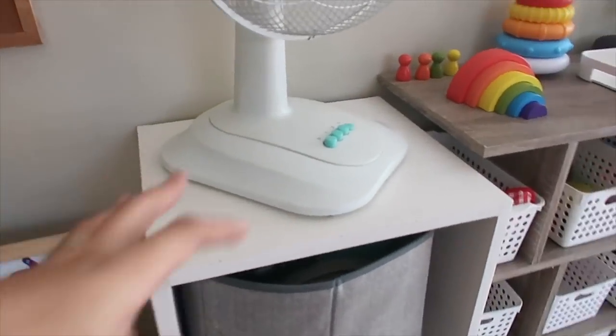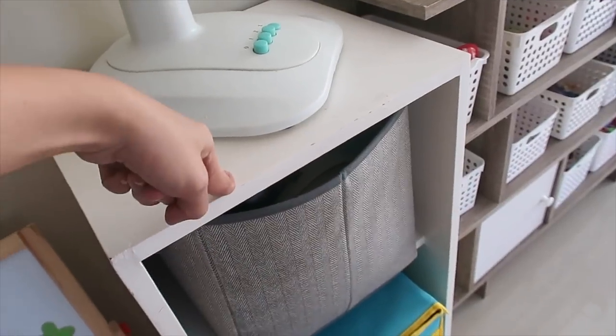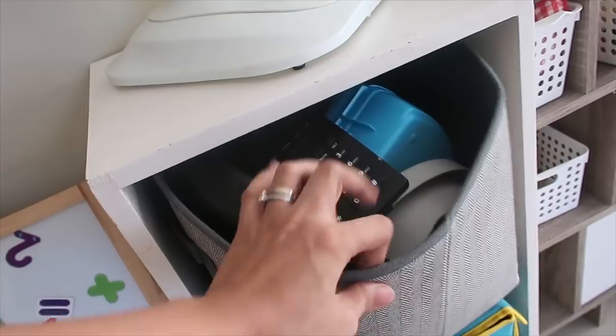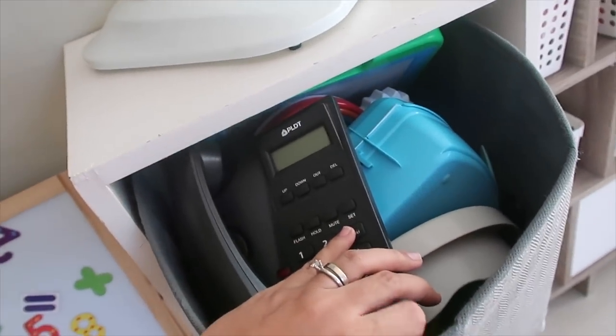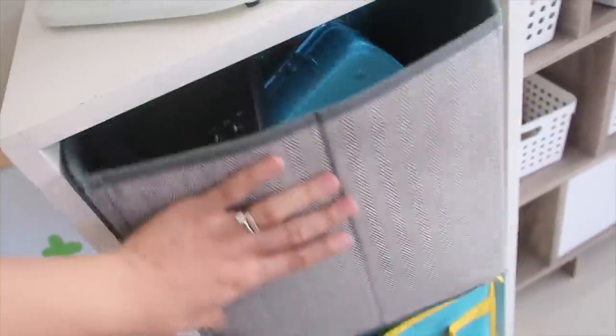This cube cabinet was custom-made way back when we were renovating the house. This is where we store toys that need to be put away — the ones we're rotating out. I'll use this to hide certain toys from her temporarily.